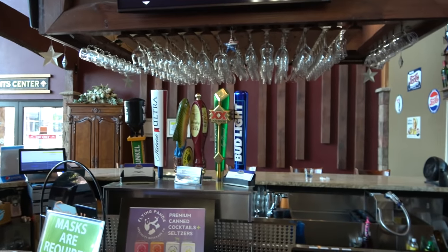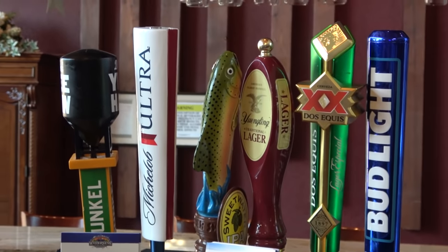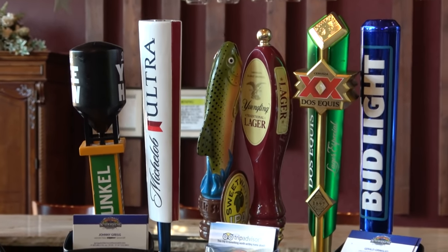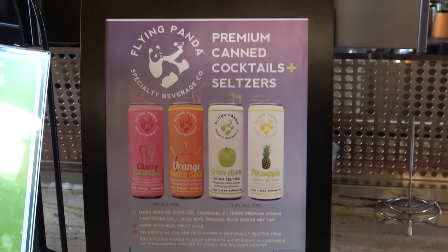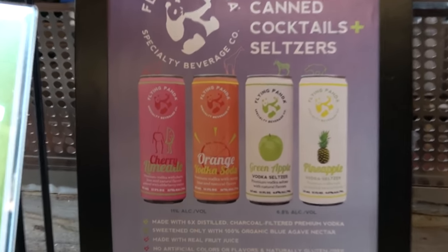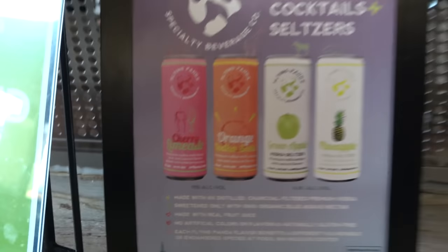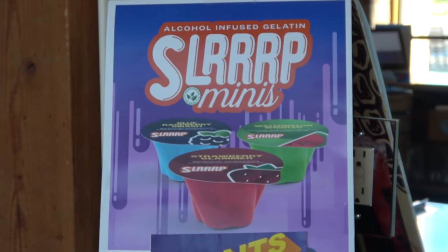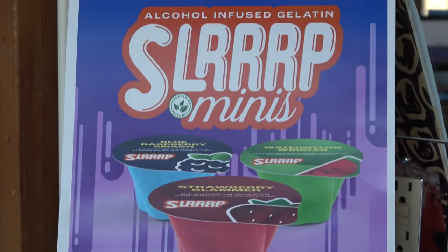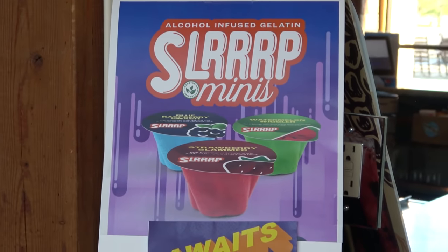Hidden Trail does have a bar, though we're here for breakfast so it's not open. It has a decent draft selection — a Yeehaw Dunkle and a Sweet Water IPA. There are also some interesting canned cocktails that are quite strong — the cherry limeade was 11%. And for $4 there's something called Slurp, which is alcohol-infused gelatin. Some interesting stuff here at the bar.